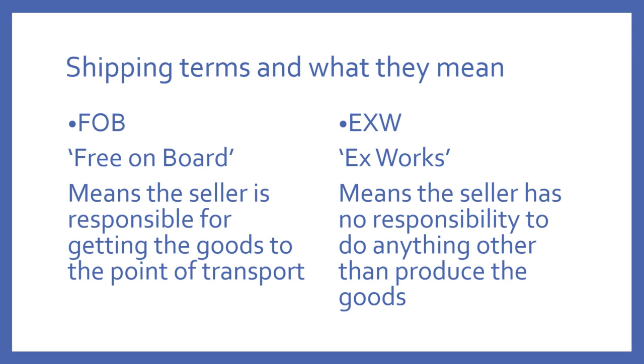FOB stands for Free on Board. Very often when you get a shipping quote from a supplier on Alibaba, they will give you what's called an FOB quote, and it will say in the email it's an FOB quote. It basically means the seller is responsible for and pays for getting the goods to the point of transport.